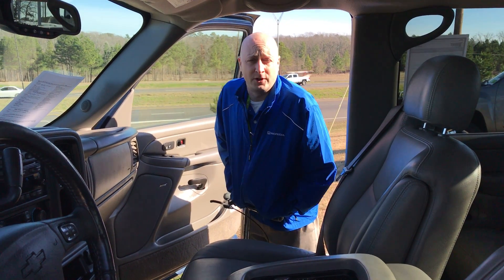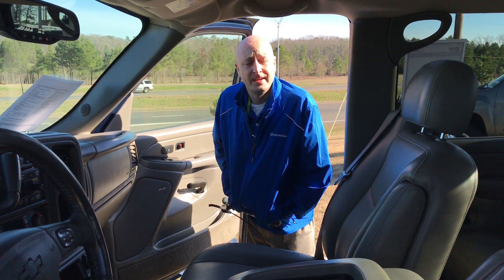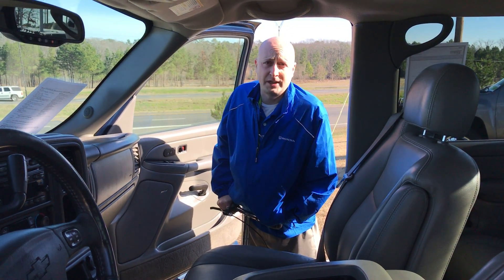Hey, good morning. I appreciate your time on the phone today. My name is Brian Vermillion. I wanted to first put a face to the name and introduce myself and show you who you'll be working with. Secondly, I wanted to show you the truck you were looking at.